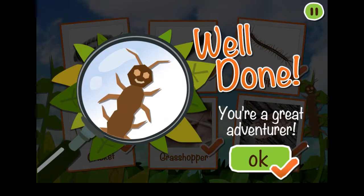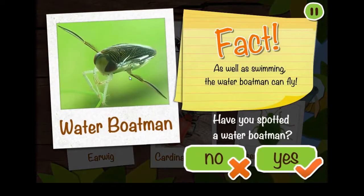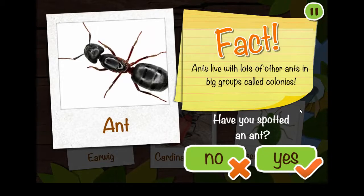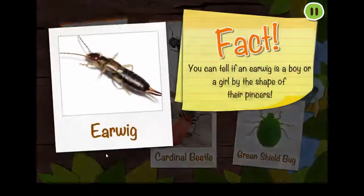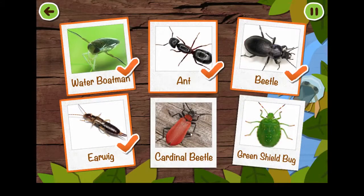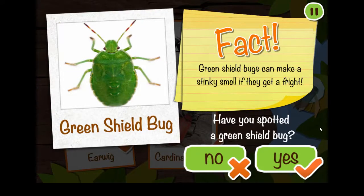Well done! You're a great adventurer! Tap on a spot sheep to play! Tap on a mini-beast to collect it! As well as swimming, the water boatman can fly! Ants live with lots of other ants in big groups called colonies! Beetles can bite right through wood! You can tell if an earwig is a boy or a girl by the shape of their pincers! Cardinal beetles like to sunbathe in the summer! Green shield bugs can make a stinky smell if they get a fright!